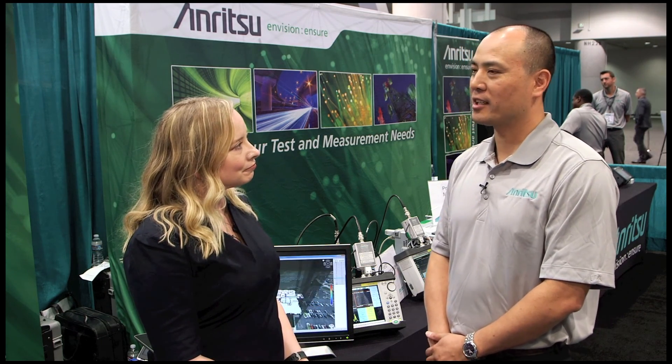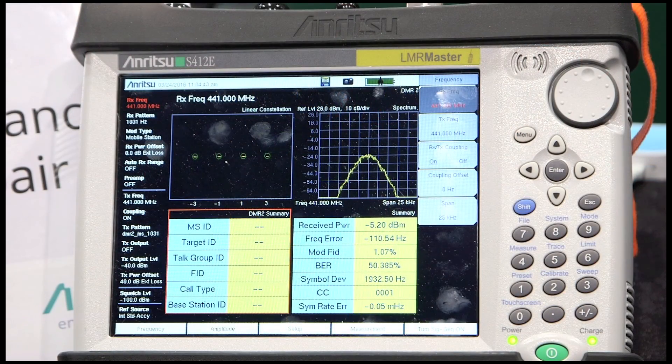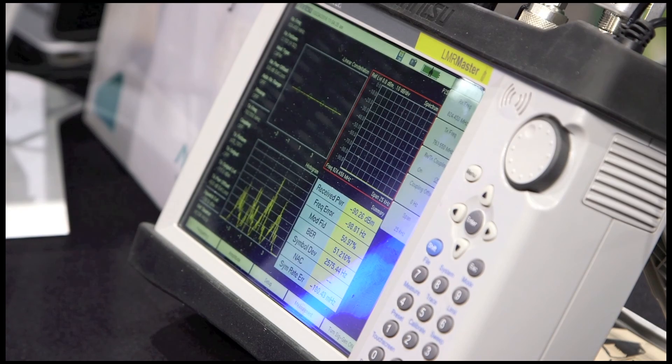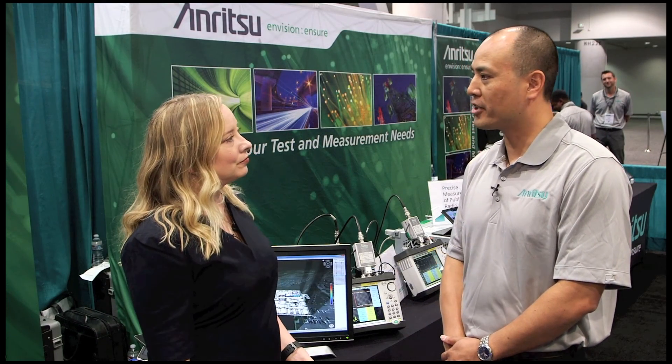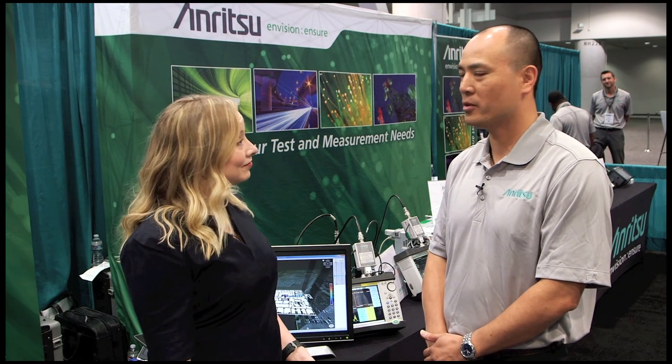So this week at the show, we're specifically showing the LMR Master and its capabilities designed specifically for the land mobile radio market with a focus on the public safety sector. We have some very exciting news to show this week with the introduction of a new product called the MA8100A TRX Neon Signal Mapper.